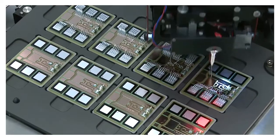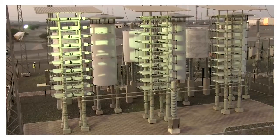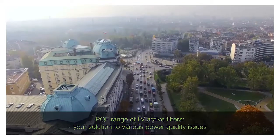ABB is a leading supplier of components and solutions that improve the power quality of electrical networks. These are available for low voltage, medium voltage and high voltage systems. Amongst them is the PQF range of low voltage active filters.